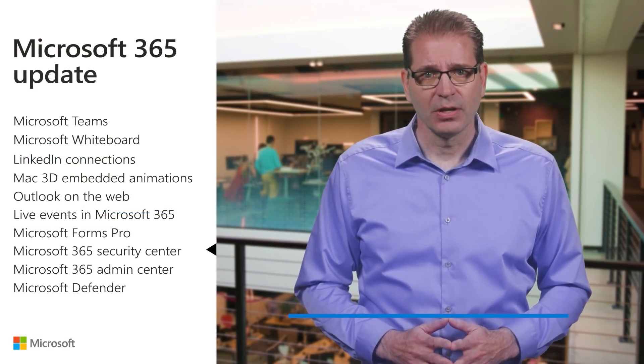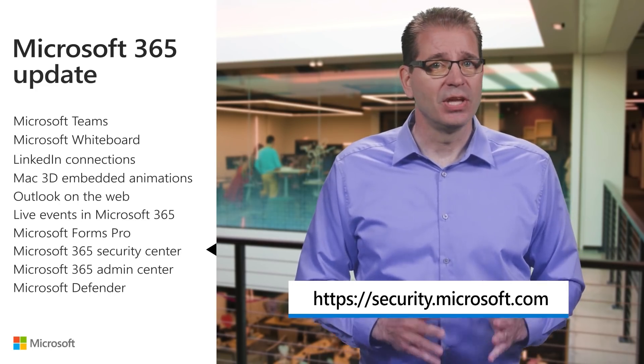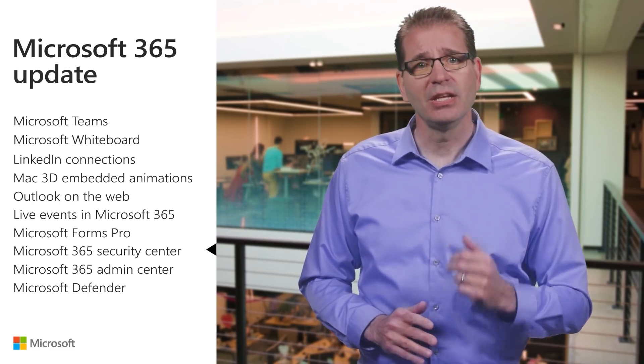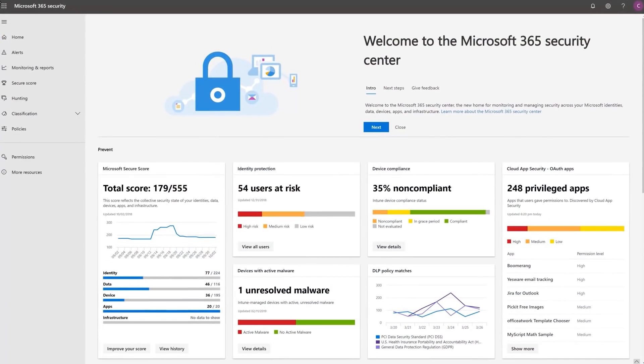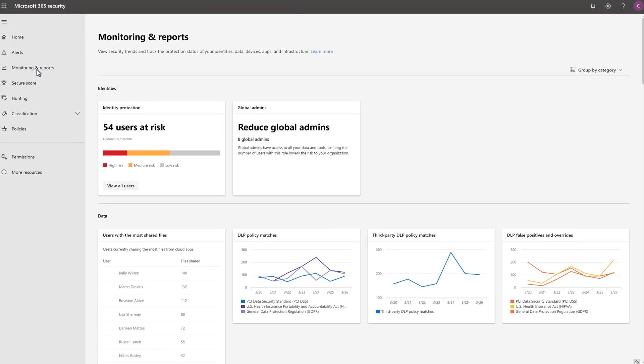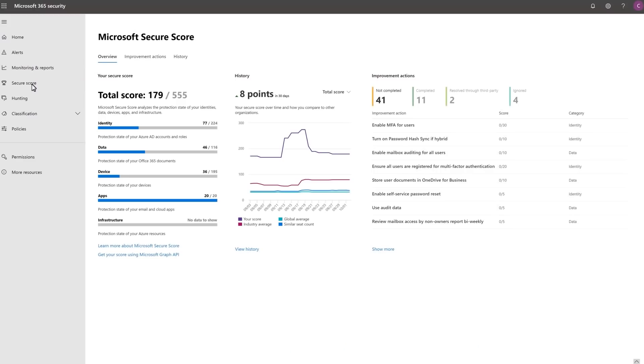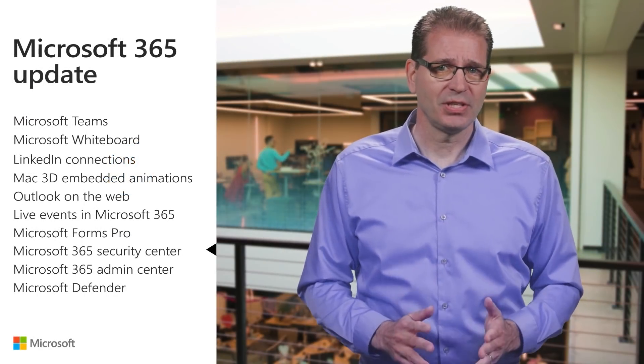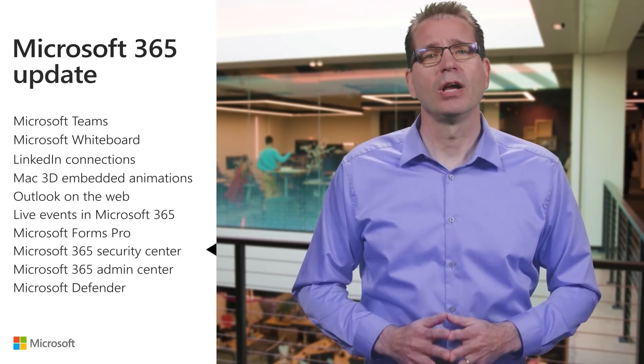The Microsoft 365 Security Center available at security.microsoft.com is the new home for monitoring and managing security across your Microsoft 365 identities, data, devices, apps, and infrastructure. It's a unified dashboard that provides security professionals with a dedicated workspace to manage the comprehensive security capabilities of Microsoft 365. It includes tools to view security trends, track protection status with threat reports including cloud app security, analyze and improve your security posture with the all-new Microsoft Secure Score, and hunt for intrusion attempts affecting your email data, devices, and identity.